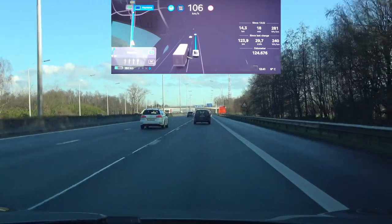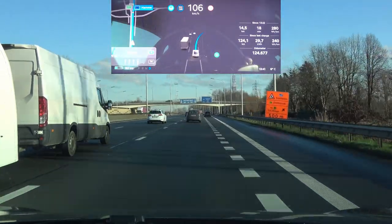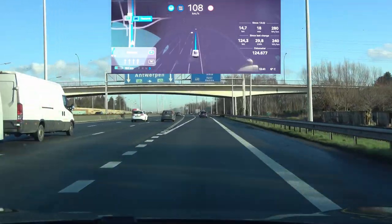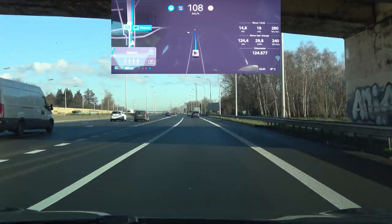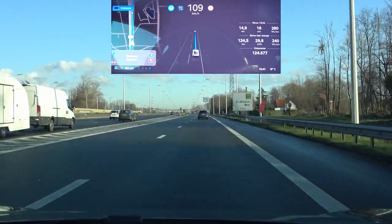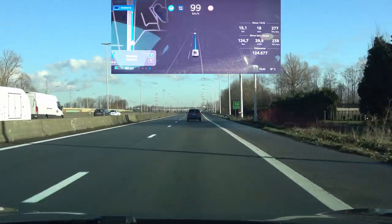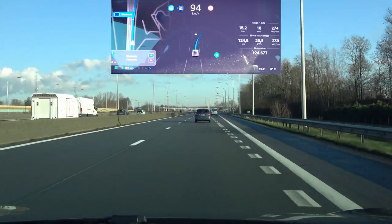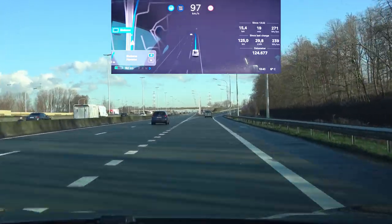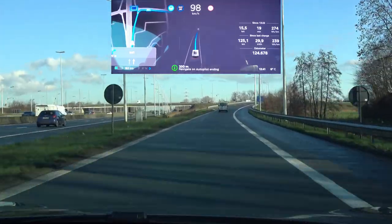Here we have the first double exit test point. Let's see if we still get a double movement to get into the proper exit lane — that's going smooth, and a slight correction. Let's see for the second exit whether the correction is still as big as it used to be. That's smooth so far, and yes, that second correction to get me into the exit lane — that still needs some work to be a lot more fluent.